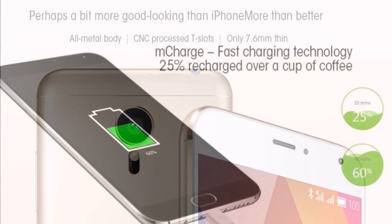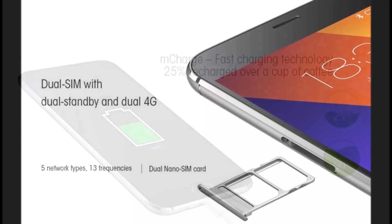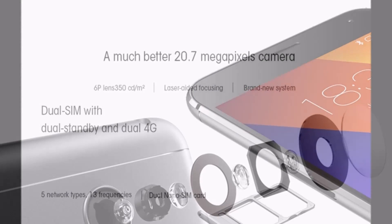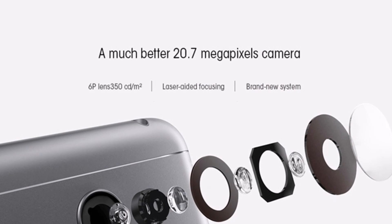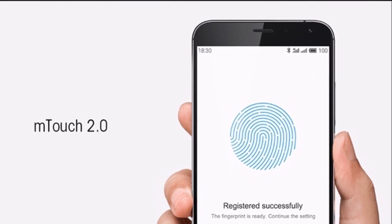The Meizu M5 is powered by a 1 GHz octa-core MediaTek processor and it comes with 2 GB of RAM. The phone packs 16 GB of internal storage that can be expanded up to 128 GB via a microSD card.